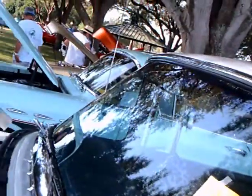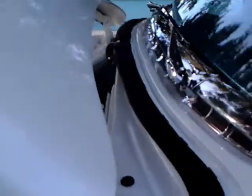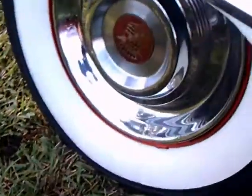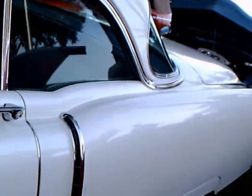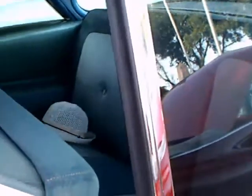There's the chrome molding around the windshield, long hood, and the wrap-around windshield. There you see the full wheel covers, and relatively small fender skirts.